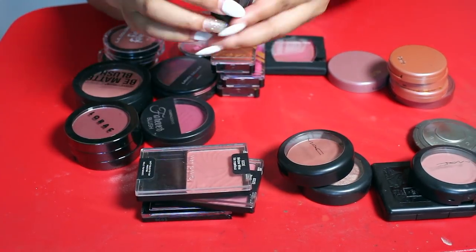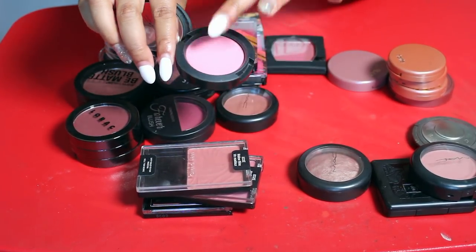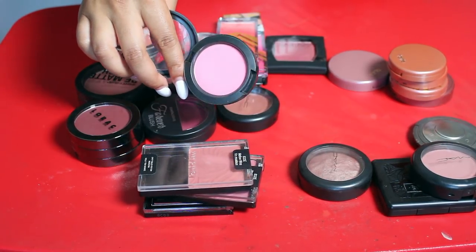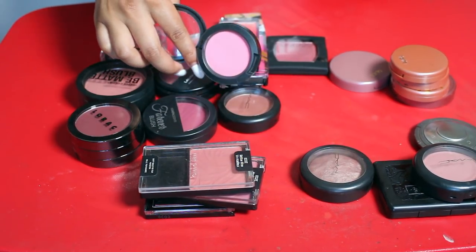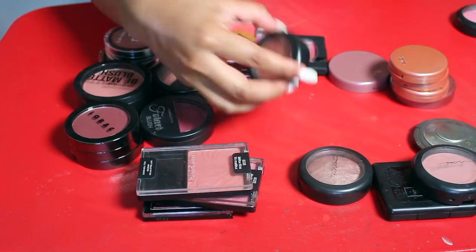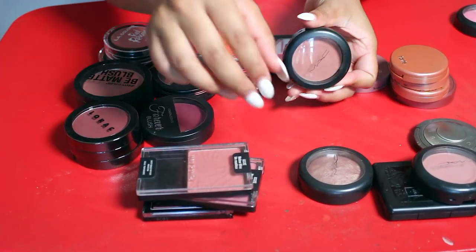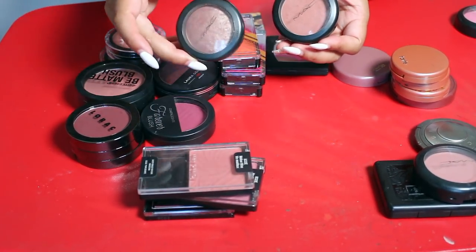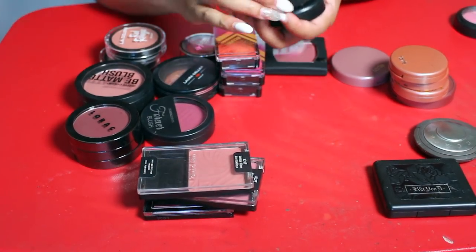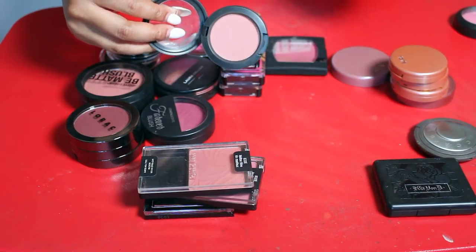I'm definitely keeping all of my MAC blushes except for Pink Swoon. This was my first high-end blush, my first MAC blush, and it's really hard to get rid of, but I'm not going to wear a hot pink color like this. I am keeping Make You Mine — one of my favorites — and keeping Lovejoy, another favorite. But I'm going to let Mocha go.